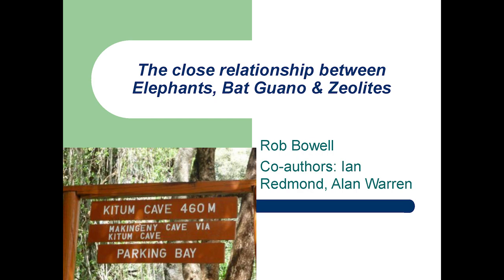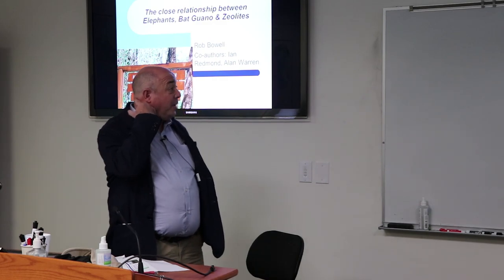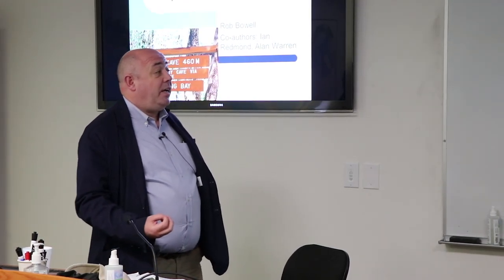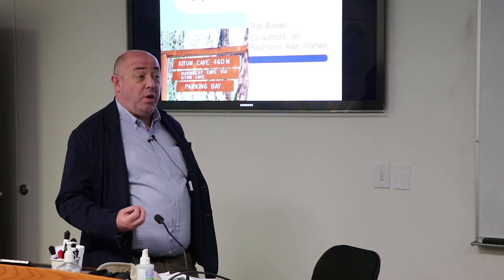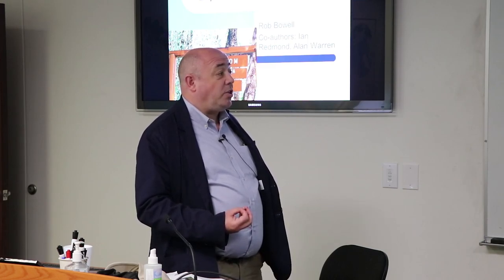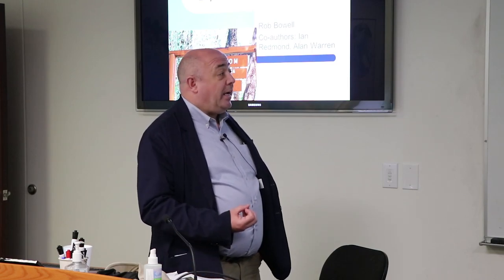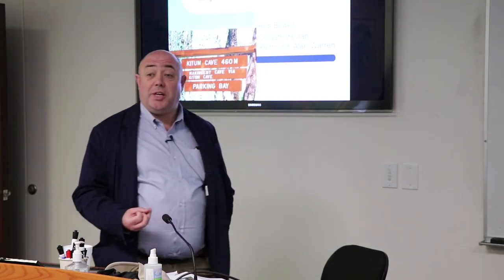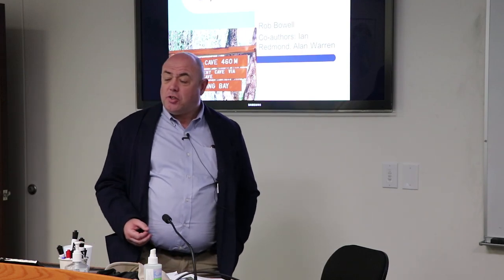This talk started with a university friend inviting me to go caving when I was living in Kenya with my young family. I was there as the chief geologist for a mining company in East Africa. Ian is an elephant zoologist who did his PhD on primates — he worked for Diane Fossey and the Digit Foundation in Uganda and Rwanda — and Alan Warren is a zoologist at the Natural History Museum. We went caving in the Kittum Caves to see evidence of elephants going underground and to understand why.